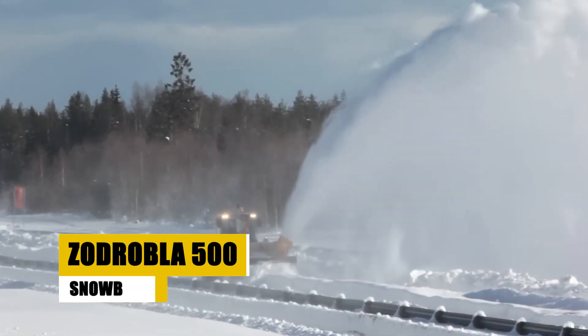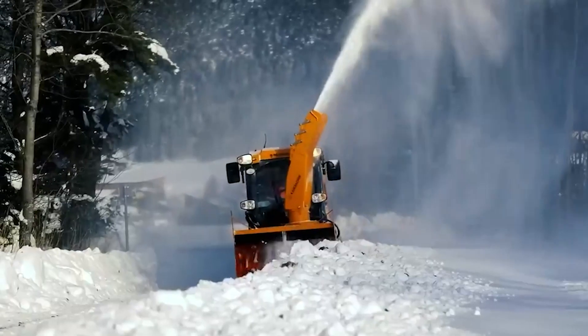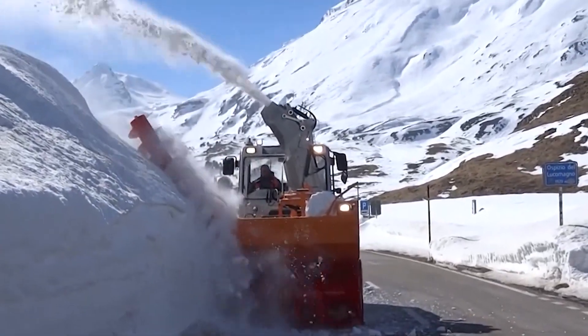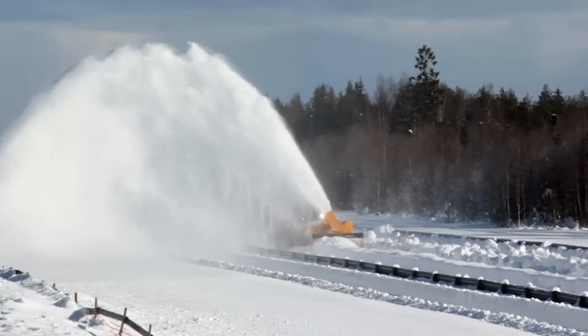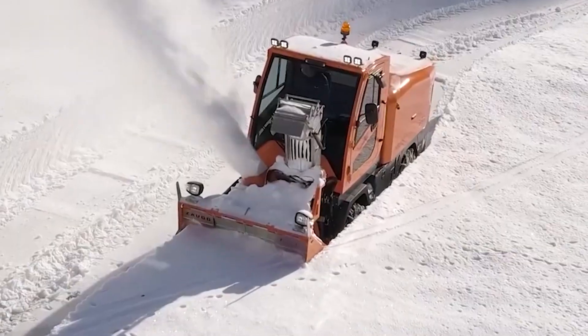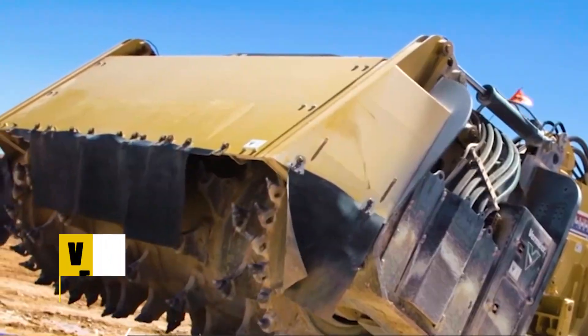At number 14 we have the Zadrobla 500 snowblower, a machine that puts your average snowblower to shame and makes Frosty the Snowman quiver in his snowy boots. Its powerful front snowblower ensures quick and efficient removal of snow, making it the go-to choice for places like snow resorts. You could even say it's the coolest machine on this list.